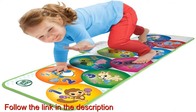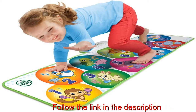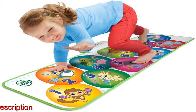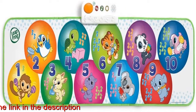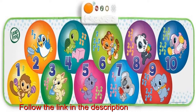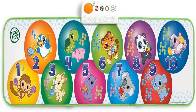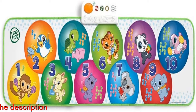Skills learned include gross motor skills, music and rhythm, and numbers. Requires three AAA batteries, included for product demonstration only. Twist, dance, leap, laugh, count and learn with the Learn and Groove Musical Mat, designed especially for active toddlers.